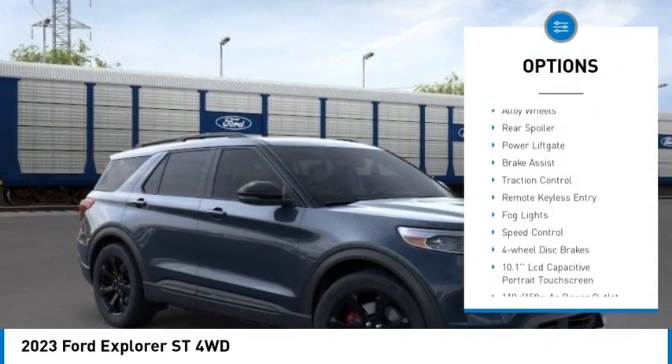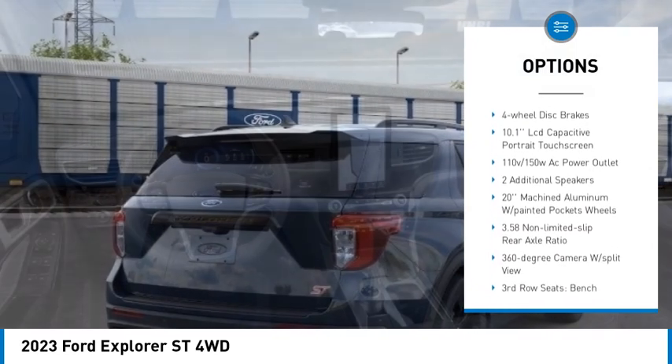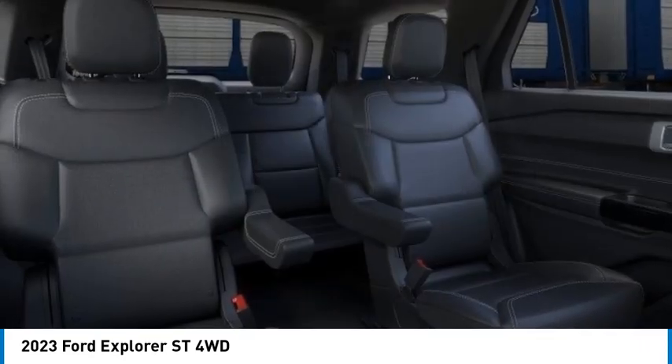Electronic stability control. Alloy wheels. Rear spoiler. Power lift gate. Brake assist. Traction control. Remote keyless entry. Fog lights. Speed control. Four wheel disc brakes.